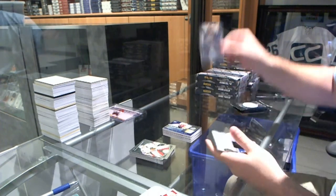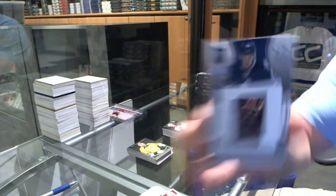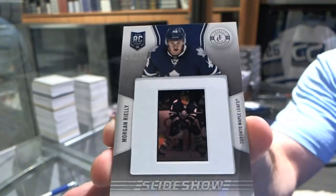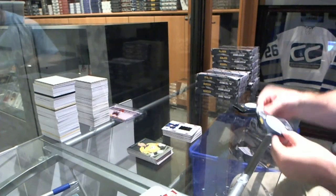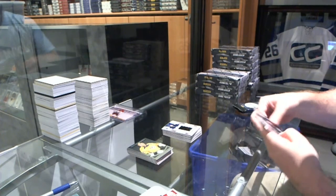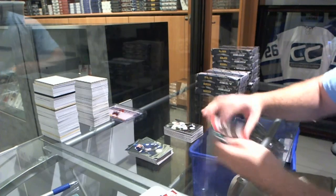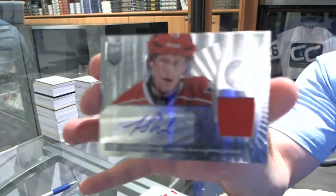We've got a Tara Senko rookie for the Blues. And number 200, a slideshow for the Maple Leafs, Morgan Rielly. We've got for the Pittsburgh Penguins, Ole Mata. And we've got for the Carolina Hurricanes, a rookie jersey autograph — Jared Stahl.